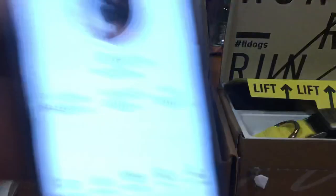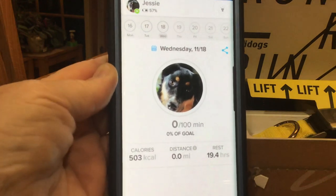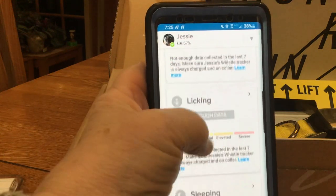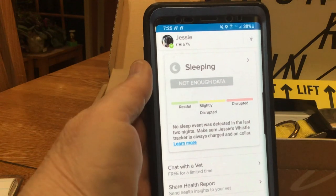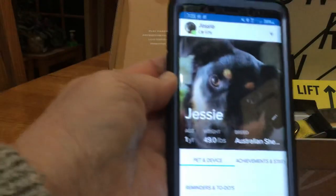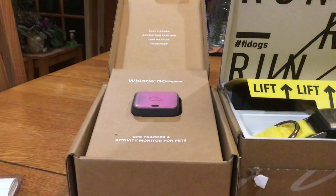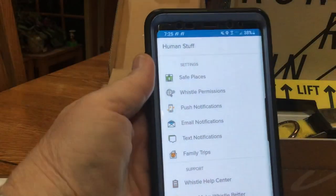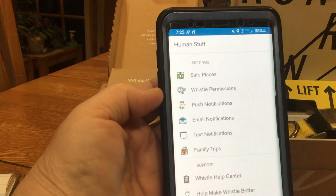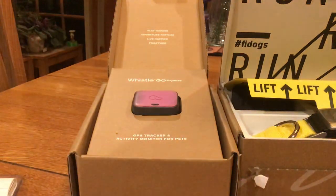The app does have an activity monitor, tells you distance, calories burned, and has a health section — if she's drinking enough, scratching, licking, or sleeping. You can chat with a vet, free for a limited time. It shows the dog's profile with weight and size, you can add pictures, set activity goals, and there's a settings page. You can set a geo-fence around your property, and if she goes out of the fence area after a few minutes it sends you a push notification and email. It has a lot of really nice qualities.